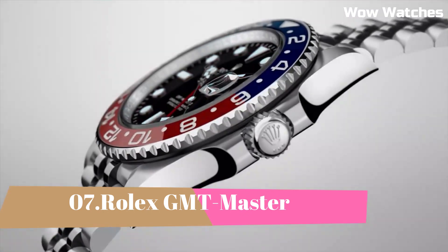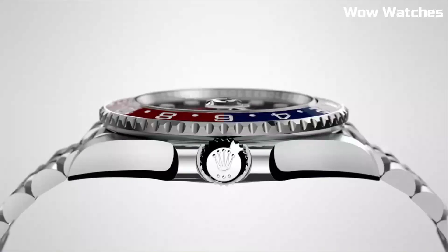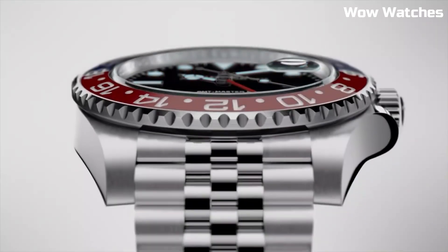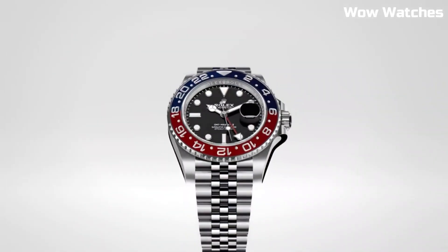Number 7: Rolex GMT-Master II. It has been manufactured in some form or another since the 1950s. The GMT-Master II was originally designed for pilots, but it is today the preferred timepiece of elegant globetrotters and general horology fans from all walks of life.